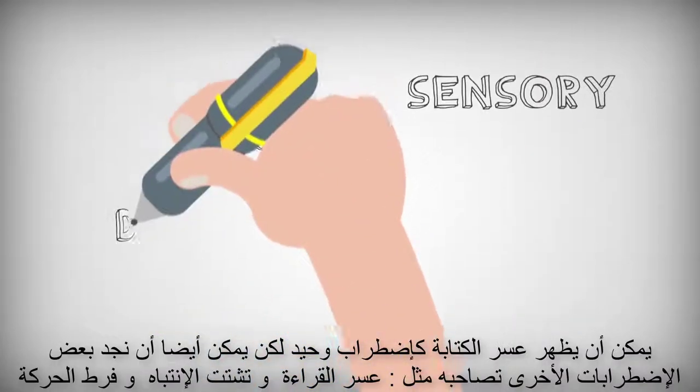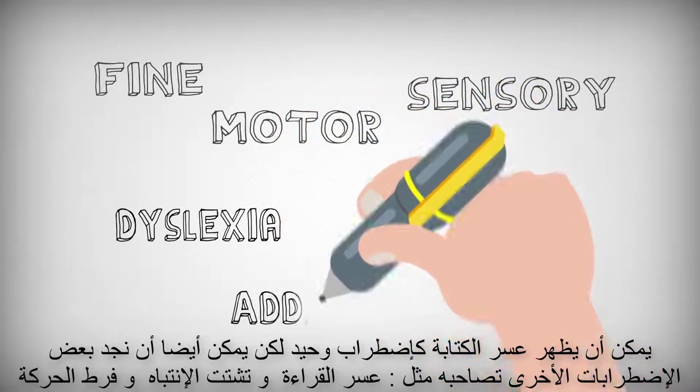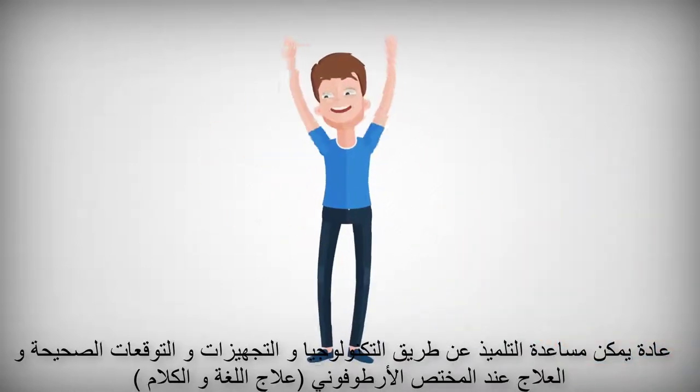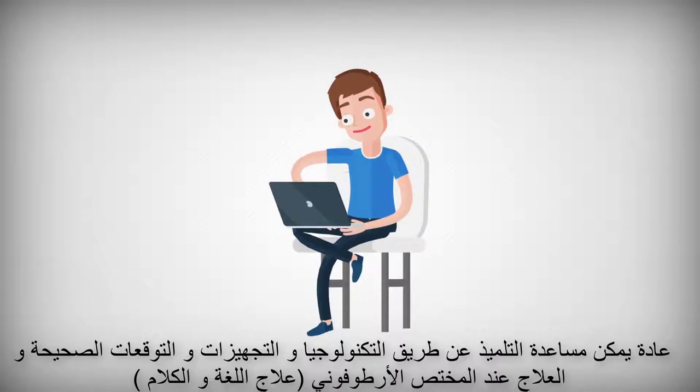Dysgraphia can occur by itself, but it also can be seen with fine motor and sensory difficulties, dyslexia, and ADHD. Dysgraphia tends to get better over time and usually can be helped a lot by technology and the right expectations, accommodations, and sometimes therapy.